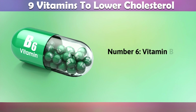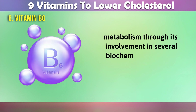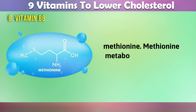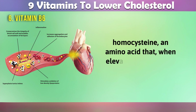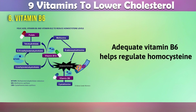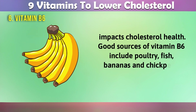6. Vitamin B6. Vitamin B6, also known as pyridoxine, plays a role in cholesterol metabolism through its involvement in several biochemical pathways. Vitamin B6 is crucial for the metabolism of certain amino acids, including methionine. Methionine metabolism is linked to the production of homocysteine, an amino acid that, when elevated in the blood, can contribute to cardiovascular problems, including higher cholesterol levels. Adequate vitamin B6 helps regulate homocysteine levels, which indirectly impacts cholesterol health. Good sources of vitamin B6 include poultry, fish, bananas, and chickpeas.